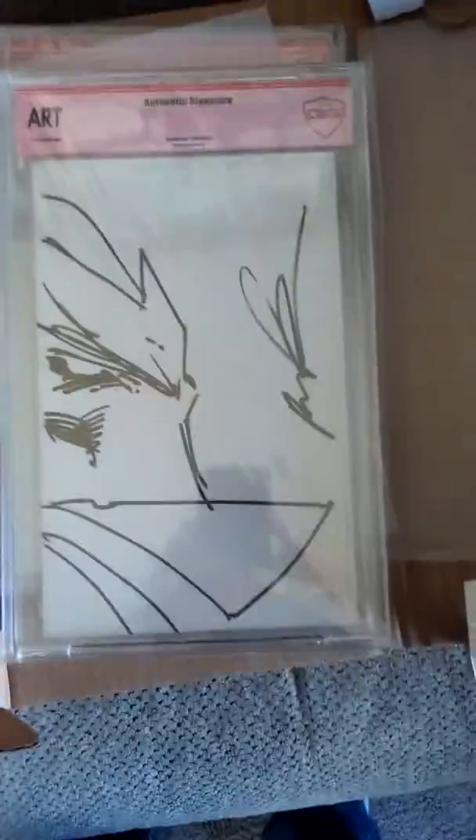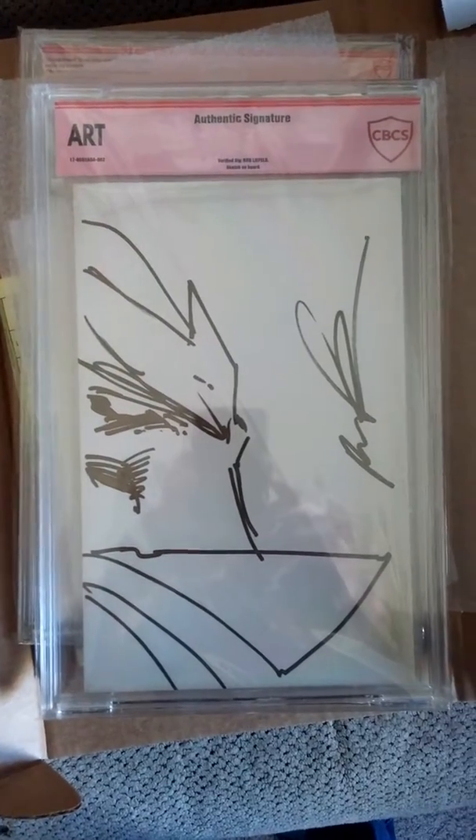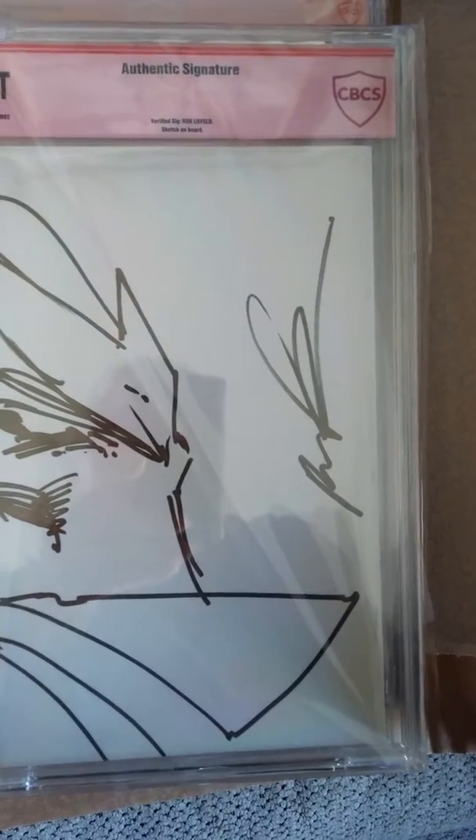Next one here — these both are going to be artwork. So this first one is a Rob Liefeld Bad Rock. It's got the art signature verified on the back and you can see the verified.